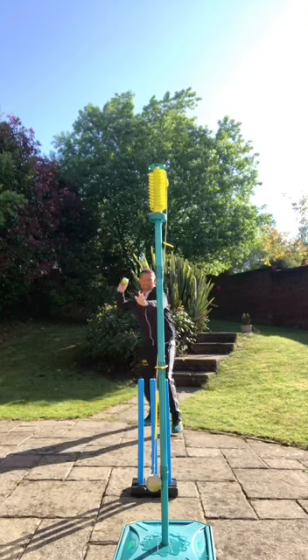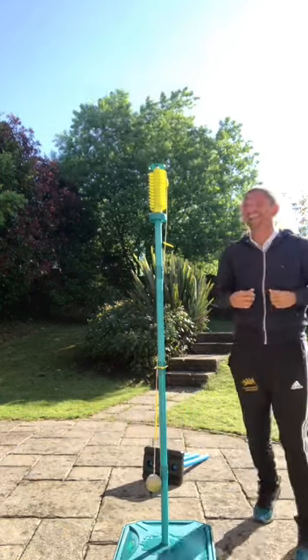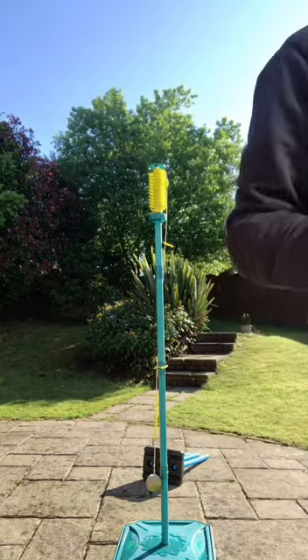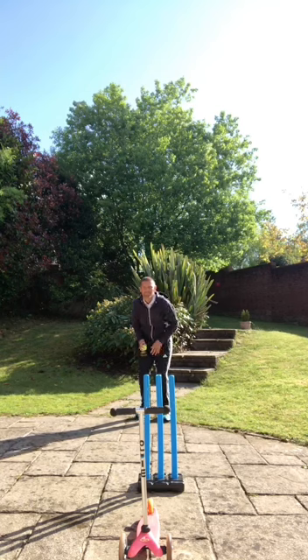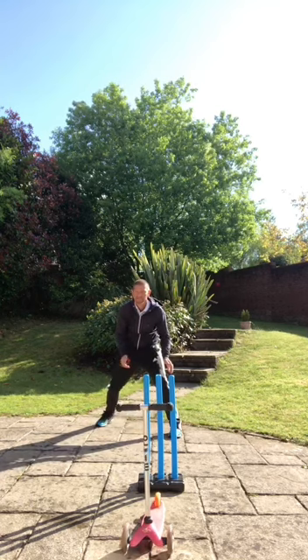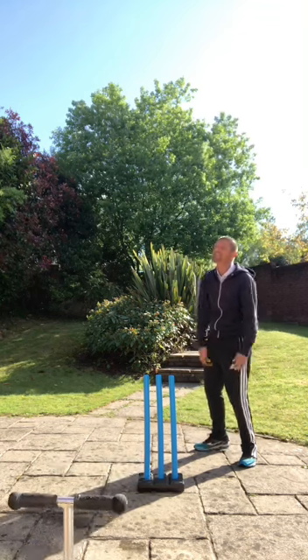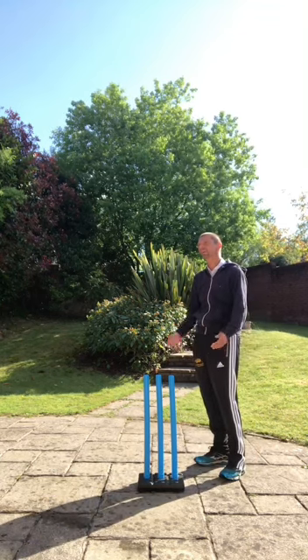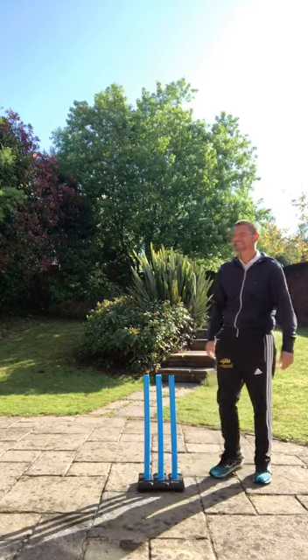An early wicket was what was required and it came when Swing Ball was bowled for two in the second over of the morning. That brought Kid Scooter out to the middle, who likes a quick single, and straight away first ball — look at the speed of Kid Scooter scrambling through there, much to the annoyance of the fielding side, as Kid Scooter gets off the mark with a single.